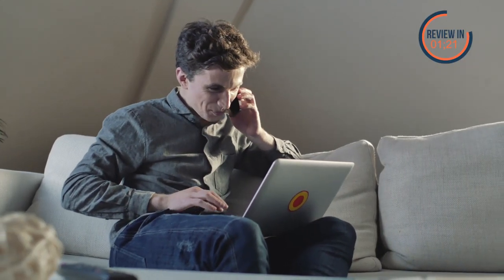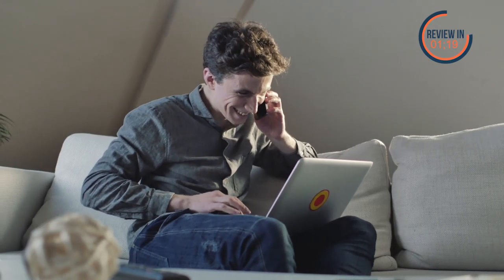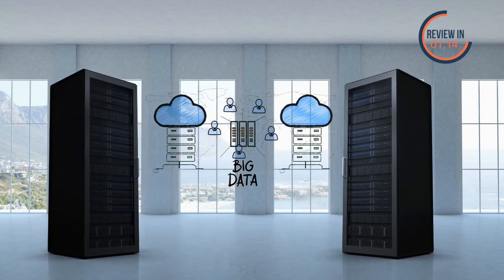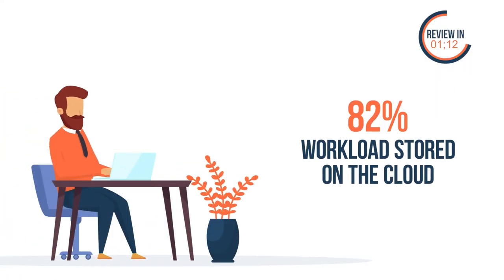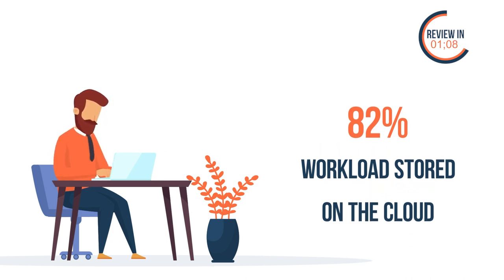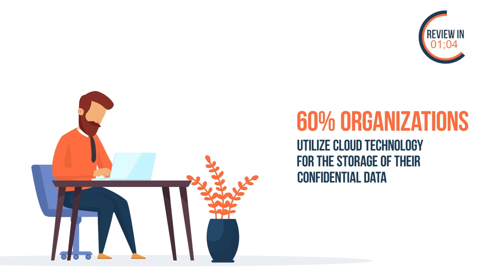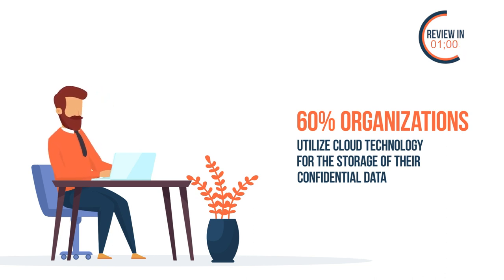It shouldn't be surprising at all. With its ability to help you store, access, and share your important files anywhere, cloud storage is clearly head and shoulders above all other forms of storage. Reliable sources indicate that almost 82% of the workload is currently stored on the cloud. Besides, 60% of organizations utilize cloud storage for the storage of their confidential data. These figures indicate that cloud storage has almost rendered traditional storage methods obsolete.